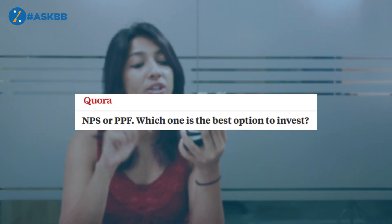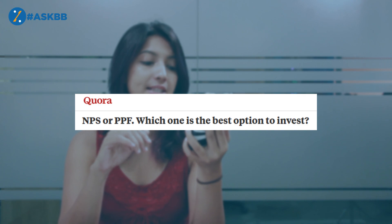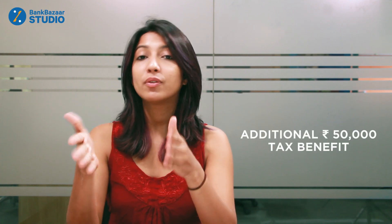NPS or PPF — which one is the best option to invest? NPS and PPF are actually very different investment products. The National Pension Scheme is meant for people who want a pension income after the age of 60. The returns are market-linked and it gives you an additional tax benefit of Rs50,000 under Section 80CCD.